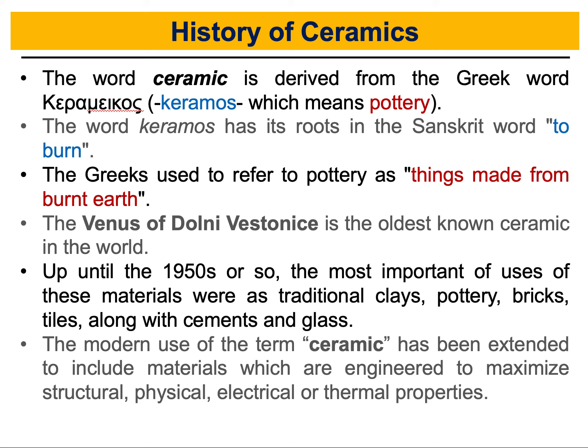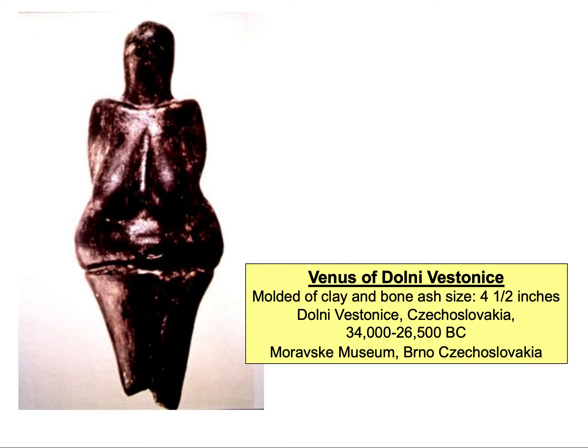The oldest known piece of ceramic is called the Venus of Dolni Vestonice. This is a picture of the Venus of Dolni Vestonice, and it goes back to around 24,000 BC, which is a very long time ago.